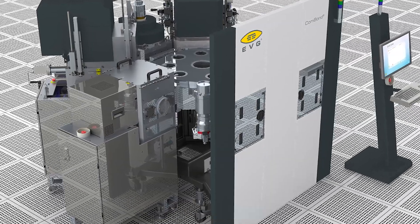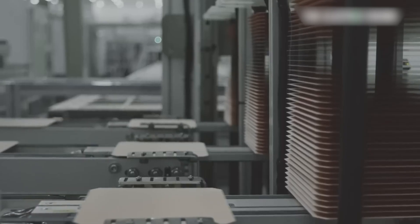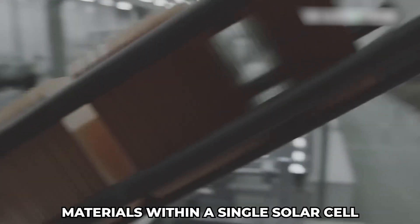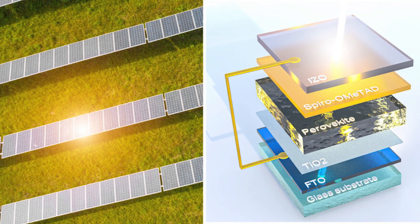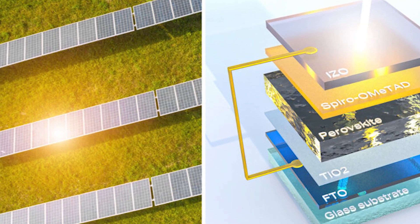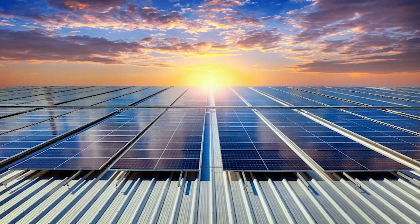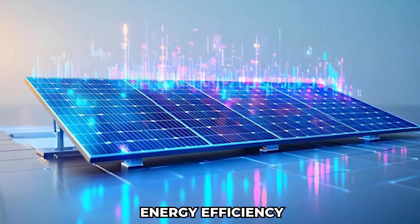The researchers have employed an advanced technique called multi-junction technology. This process stacks multiple layers of light-absorbing material within a single solar cell. By doing so, the cell can capture a broader spectrum of light, leading to a remarkable increase in power generation, meaning more energy can be produced from the same amount of sunlight.